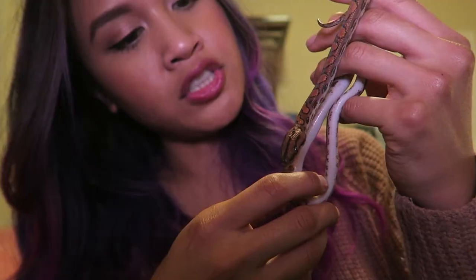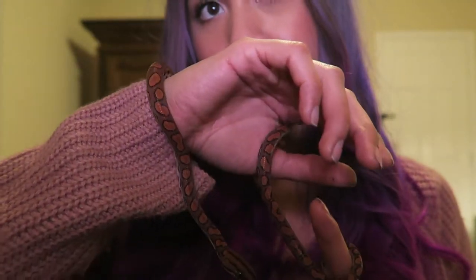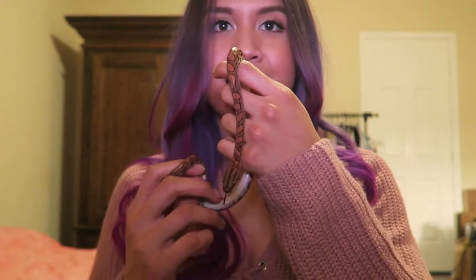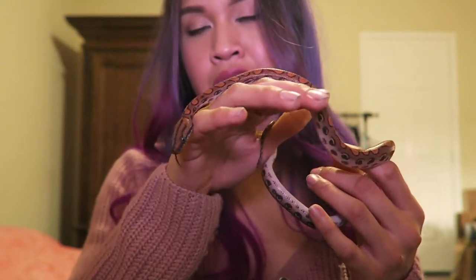She is still a baby. She hasn't bit me, which is good. I hear that when these guys are babies they can be a little nippy, but she's good. When I got her she was about 40 grams. She still has a long way to go as far as growth, and I'm excited to watch her grow. I know she's gonna get pretty big — not too big, but bigger than my ball pythons for sure, especially since she's a girl.